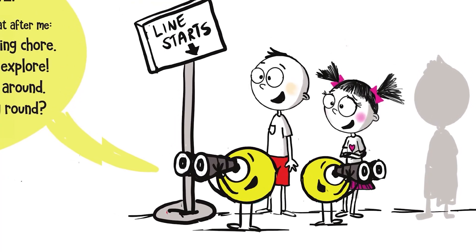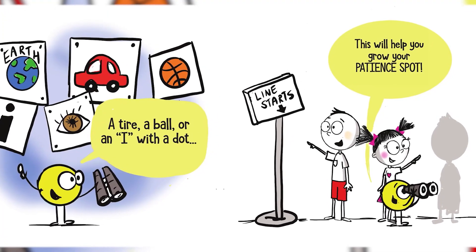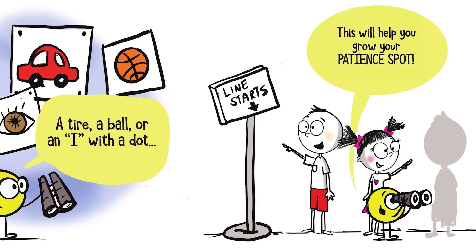When you have to wait, just look around. Can you find a spot or something round? A tire, a ball, or an eye with a dot? This will help you grow your Patience Spot. I love the idea of looking for things while waiting in line. Eye Spy is one of my favorite games. I'm definitely going to try this strategy the next time I'm losing my patience in a line.